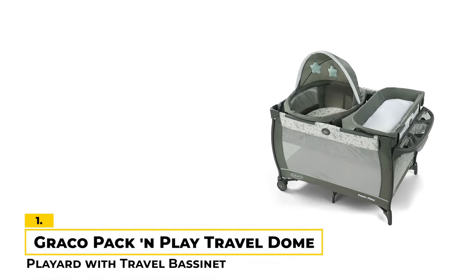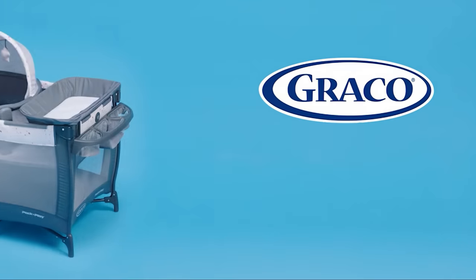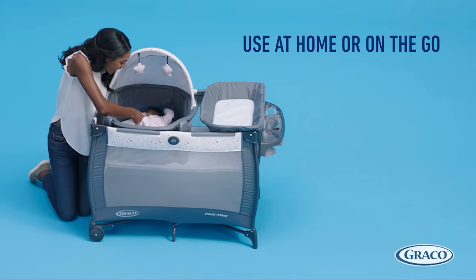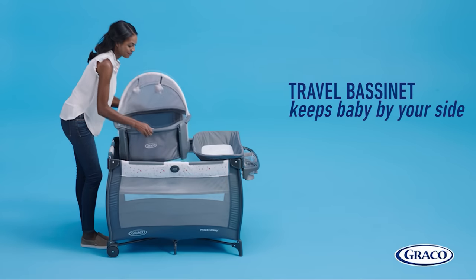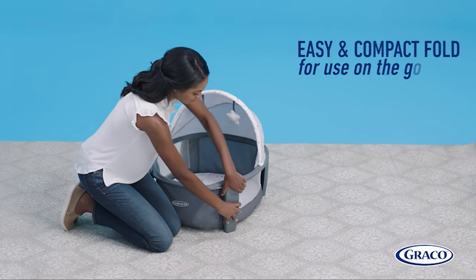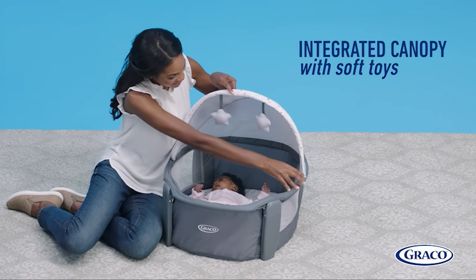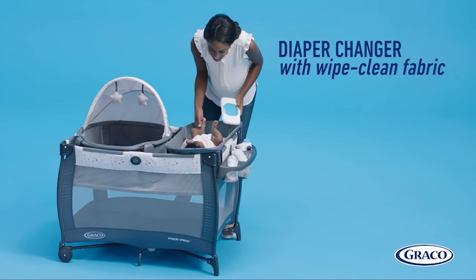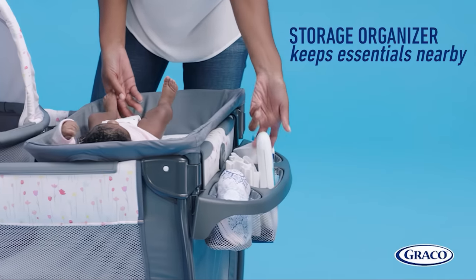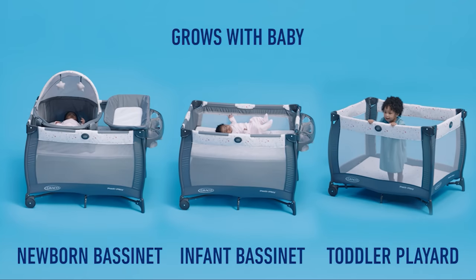Number 1: Graco Pack & Play Travel Dome Playard with Travel Bassinet. The Graco Pack & Play Travel Dome Playard with Removable Bassinet is a one-stop solution for parents on the go. It's lightweight and folds compactly, making it ideal for use at home or on the road. The playard includes a full-size infant bassinet for your baby to sleep. Additionally, it comes with a removable diaper changer that wipes clean, making cleanup quick and easy. The built-in storage organizer keeps wipes, diapers, and other changing essentials within your reach.